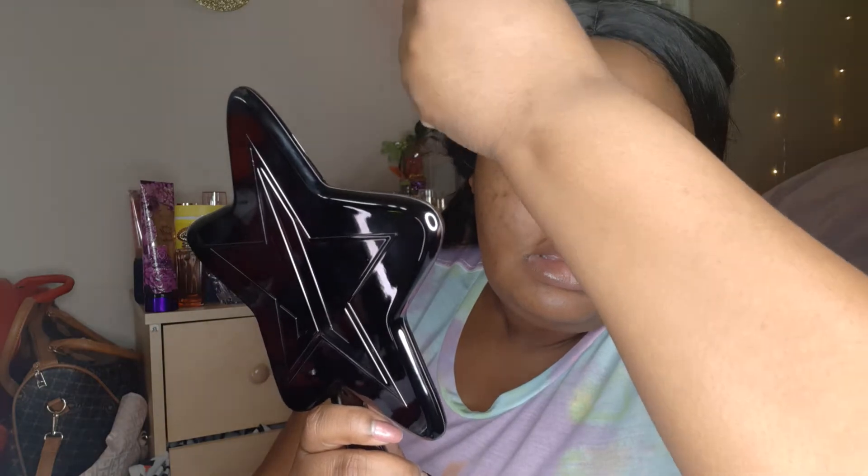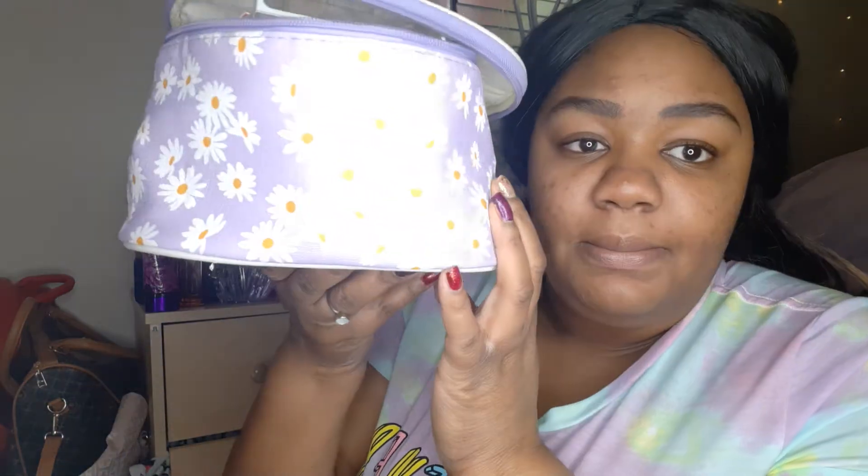I feel like it can be fun to just watch people do their makeup, so I try to film when I do it for those people who enjoy watching other people. And here's my makeup bag.